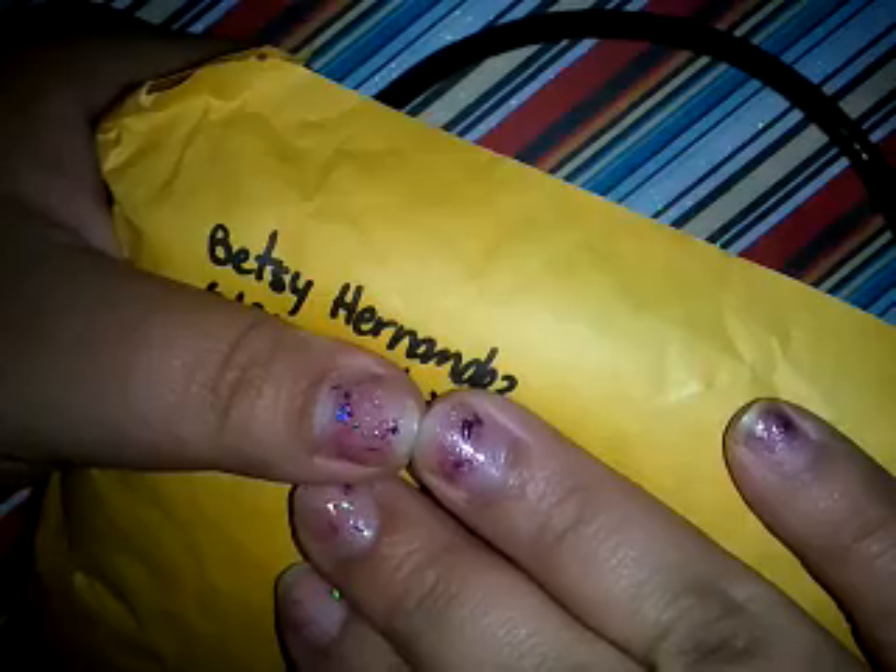Hey, hi, hola, it's Miss Angie Nails, and we have a reveal from Betsy Hernandez. This is for my group swap, the Fairy Dust group swap. Thank you, Betsy, I have it.